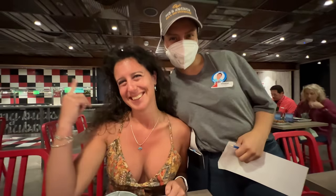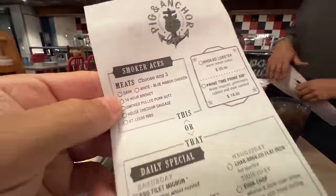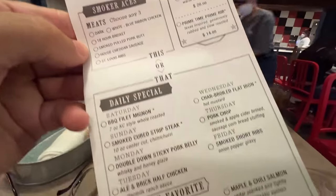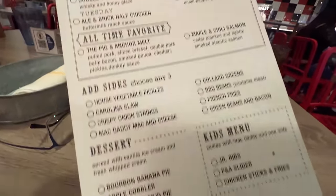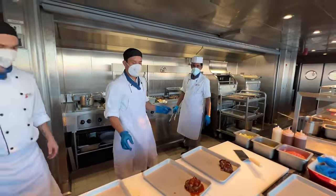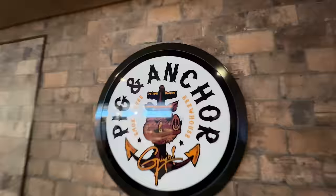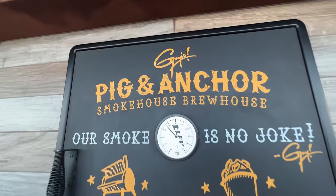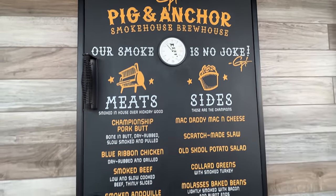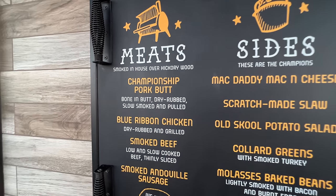Tip number one: Filet Mignon. When you go to the Pig & Anchor restaurant at the back of the boat, this is a super cool place with an awesome menu, free of charge. On the very first day — Saturday — you can get the Filet Mignon for free. Only the first day, so you're gonna want to get there early. If you miss it, no worries — lots of great food at this restaurant, really really good stuff.